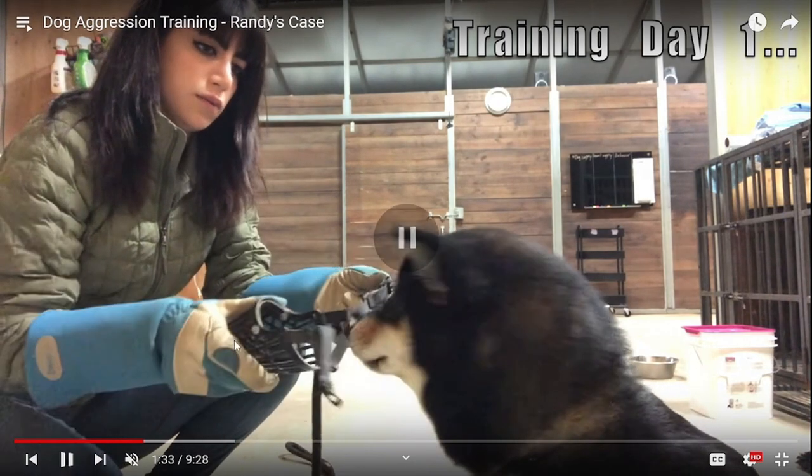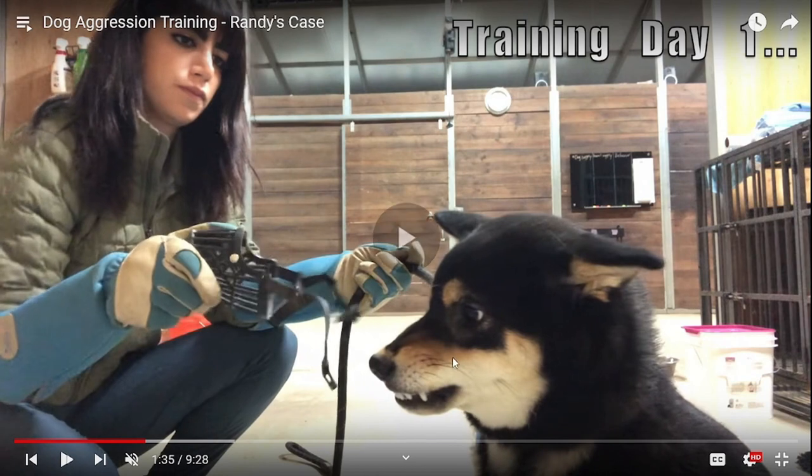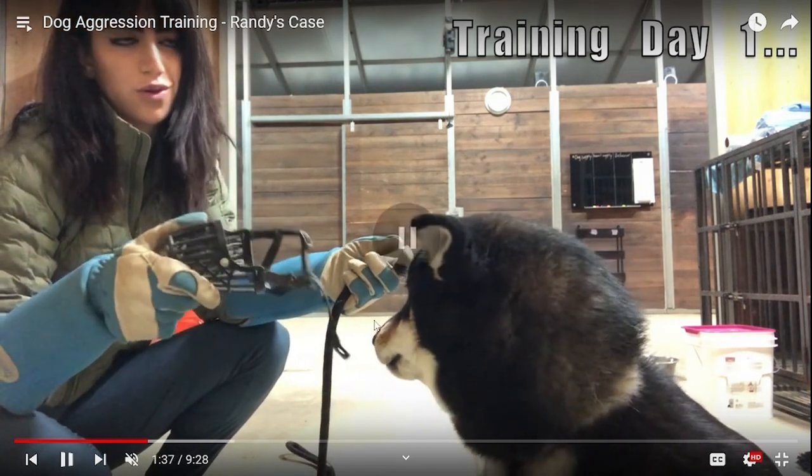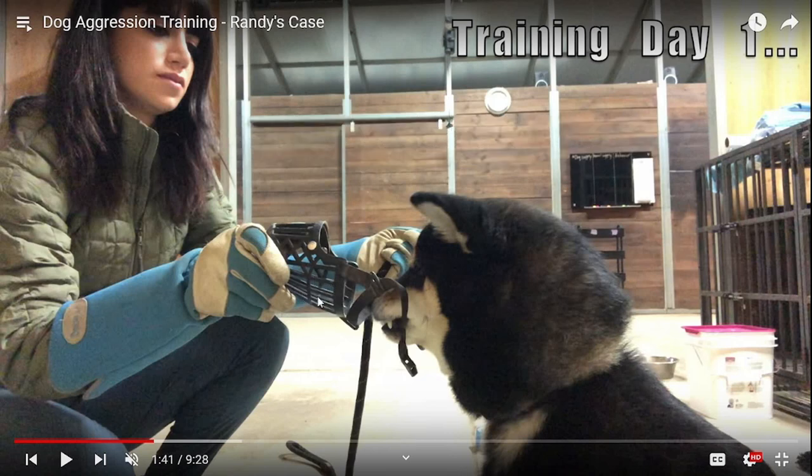He shows a little interest — I would mark and reward. She shoves the muzzle toward his face, he gets nervous, she pulls it away, and then he says, 'Okay, it didn't go on my face yet.' So if you want to use pressure and release without treats, you can show the muzzle and take it away — bring it near his face and take it away, then bring it closer. He'll learn it's not going to hurt him. I will give her kudos for just holding it there and not immediately shoving it on his face and wrestling him to the ground. But at the same time, you're still working too fast.